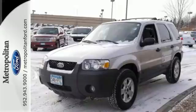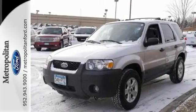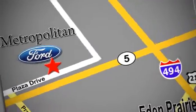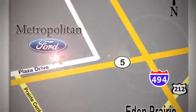Don't miss out on this great SUV. Take it for a test drive today. Whether you're buying today or just shopping at Metropolitan Ford, you can expect to experience something truly unique. Call or stop in today. We're conveniently located near 494 and Highway 5 in Eaton Prairie.